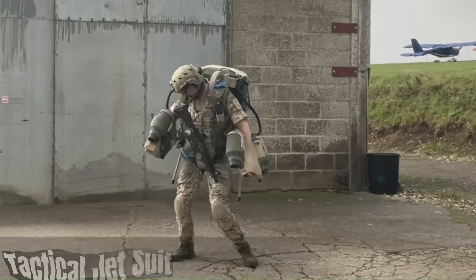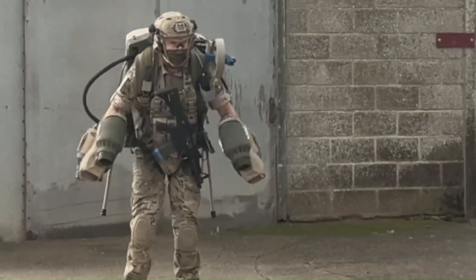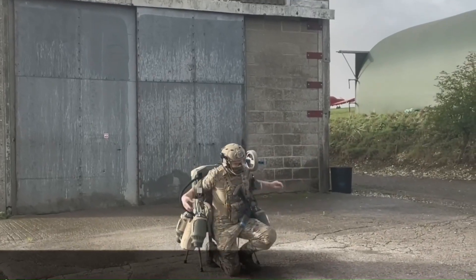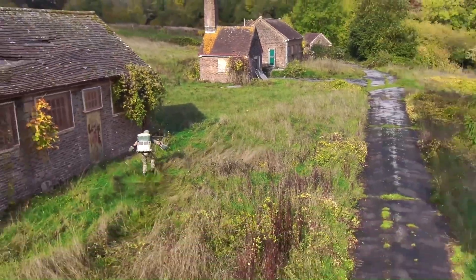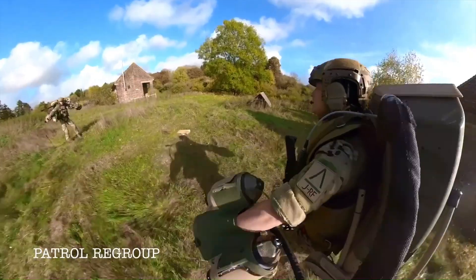The tactical jet suit is a revolutionary piece of military equipment that combines the agility of a human with the power of jet propulsion. This futuristic suit allows soldiers to fly through the air. Key features include jet-powered propulsion — the suit is equipped with powerful jet engines that provide thrust for flight — and advanced technology incorporating cutting-edge systems.